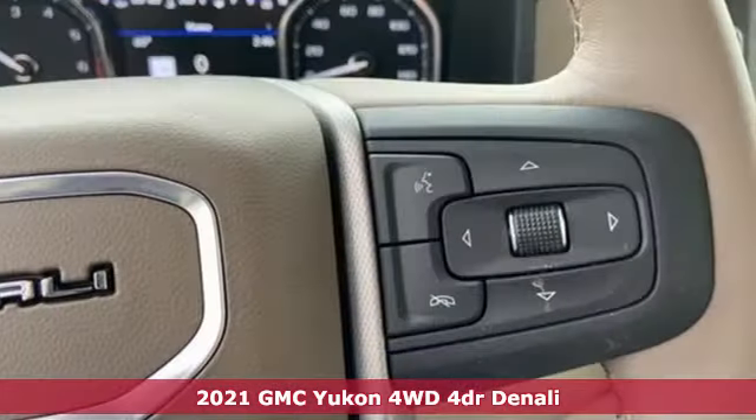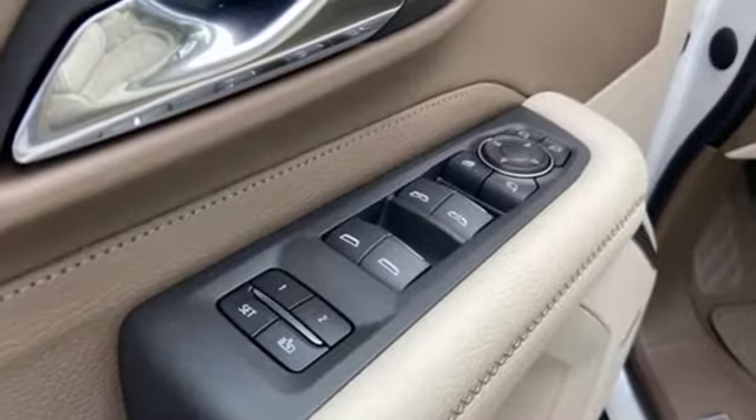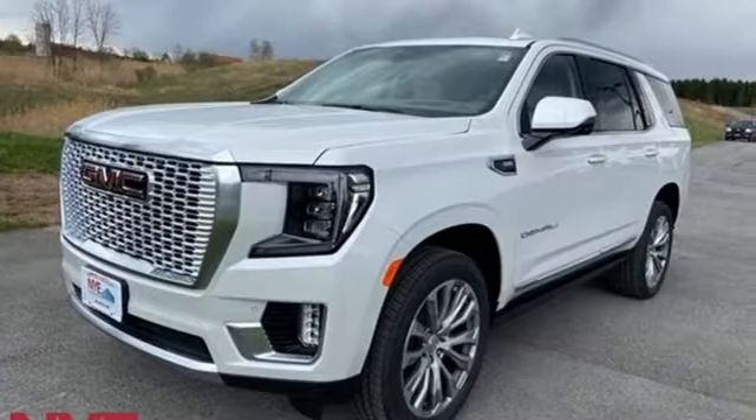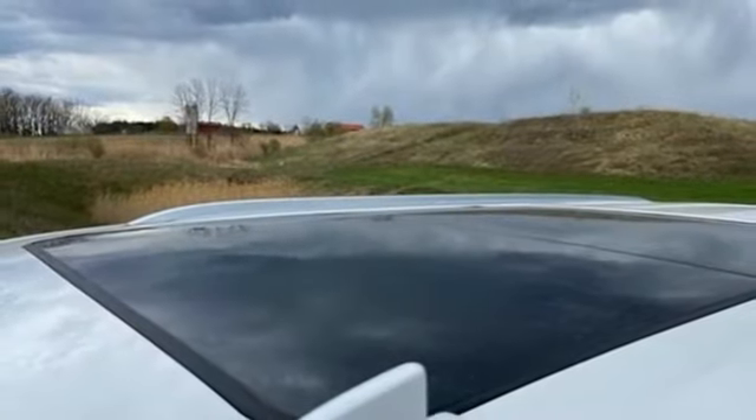Plus, it offers an exciting list of features: automatic transmission, heated and ventilated leather bucket seats, integrated navigation system with voice activation, auto-dimming rearview mirror, dual-zone climate control, and Wi-Fi hotspot.